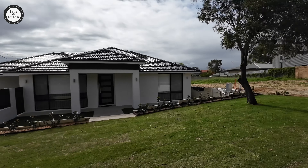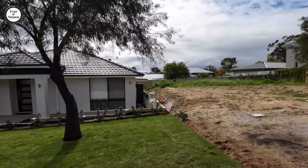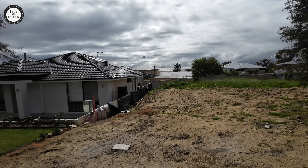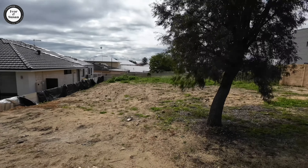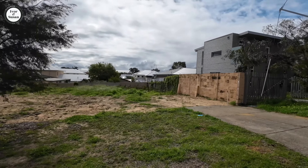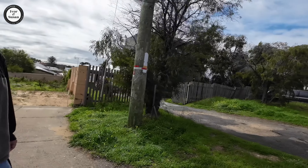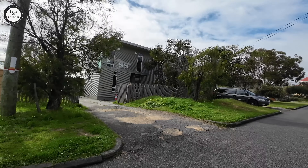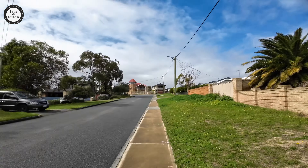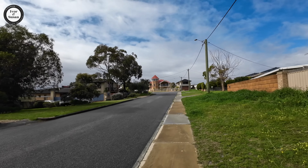There are a few vacant blocks here — this one looks like it's been subdivided. That would have been one big block; there's a brand new house on the corner and this area has obviously been subdivided. They might put it on the market, who knows, or they might keep it for a while. There's another interesting house over there with a turret-type thing — looks quite cool.